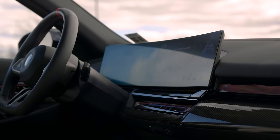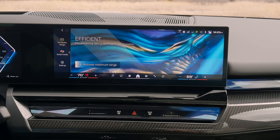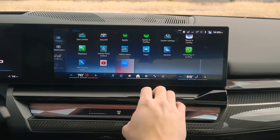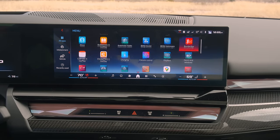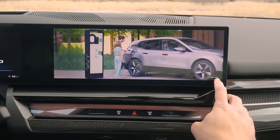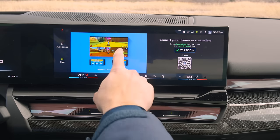Depending on who you are, you either love or hate that screen. It has all the mood modes, which are largely gimmicky, but the software itself is very good — it seldom crashes and everything's fast. They did add some EV-based charging features: if you're sitting at a charging station, which you will be often since the M60 only gets around 230 miles of real-world range, you can play games and use your phone as a controller. It's actually pretty well implemented.